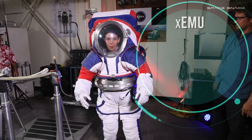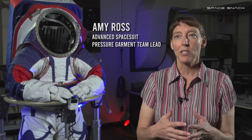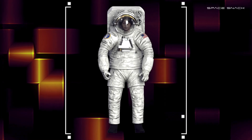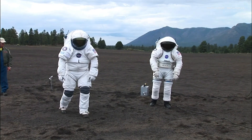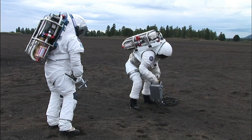The XEMU — Exploration Extravehicular Activity Mobility Unit — is an exploration spacesuit you'll use as we move forward on Gateway missions and on the lunar missions with Artemis. And we're using all of that to test the suits you would want to use to go to Mars. Eventually, you're going to have to be very independent and very confident in your hardware when you go and do a mission that far away from Earth.